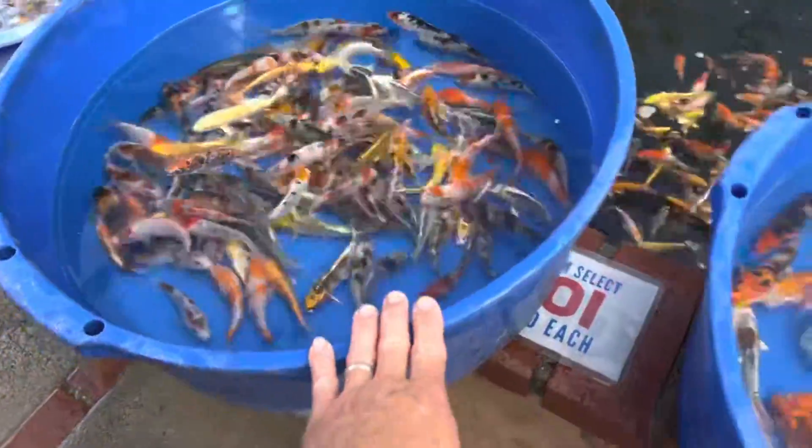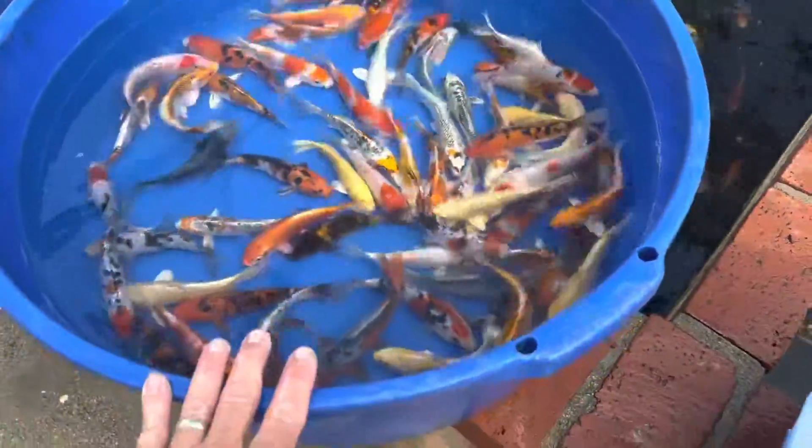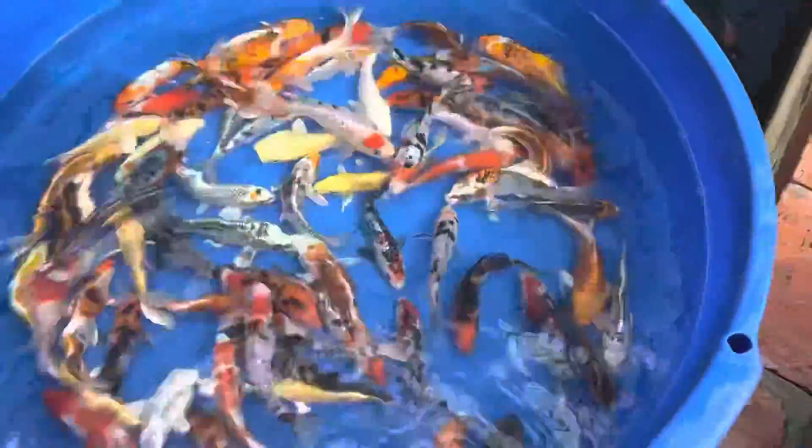These are the four to five inch — just a little bit larger, but still the same good quality with a nice variety in there. These are some of the five to six inch. Again, just a little bit bigger, but nice variety.